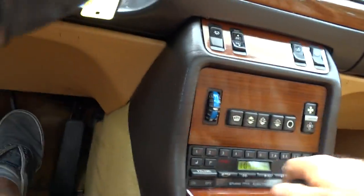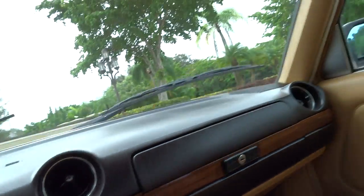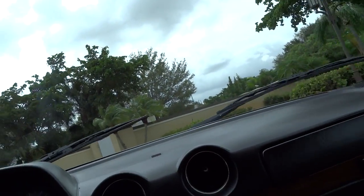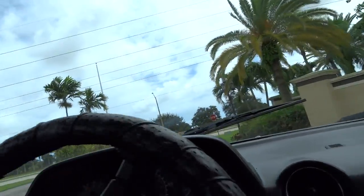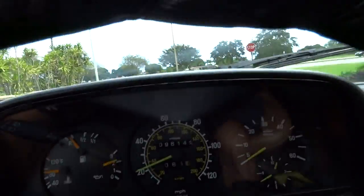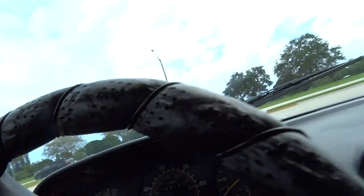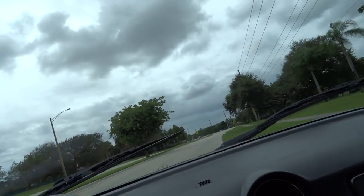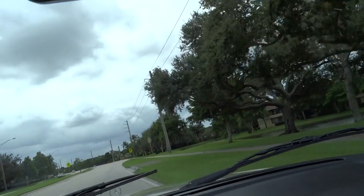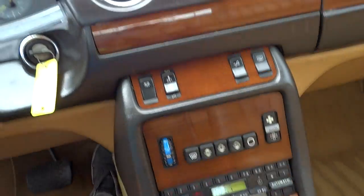We're going to drive it away. It does run great. It has every service receipt that's ever been done since new. It's a two-owner car showing 96,000 miles. It runs great — it has plenty of turbo power to take off. There's no problem getting it up to speed. The turbo works beautifully.